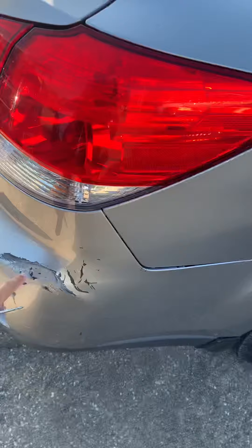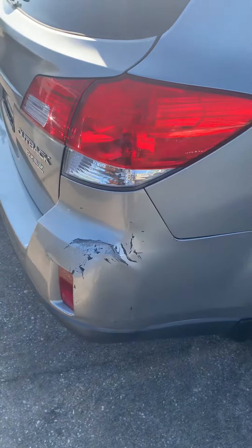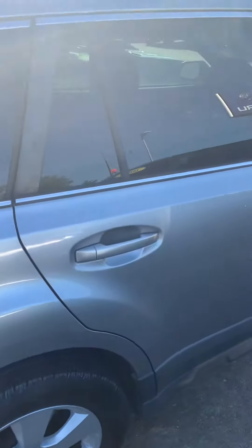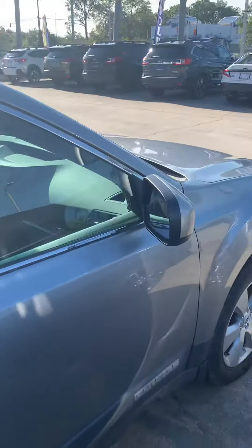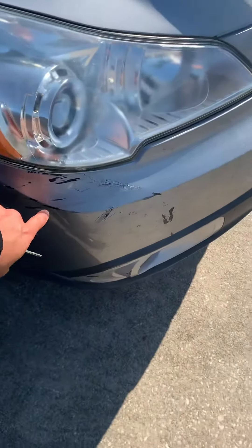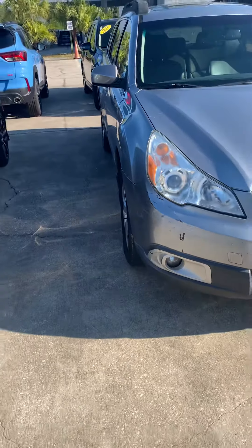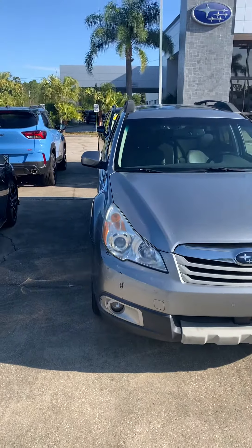It does have these scratches there. But other than that, it also has it here as you can see. It is a nice little paint job on those two areas.